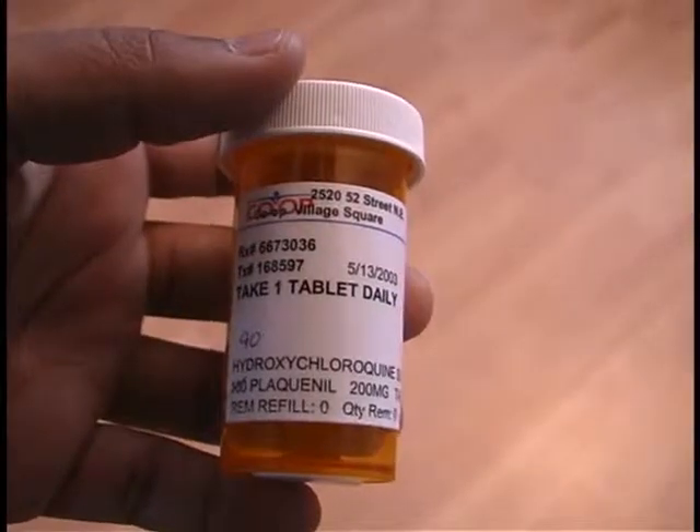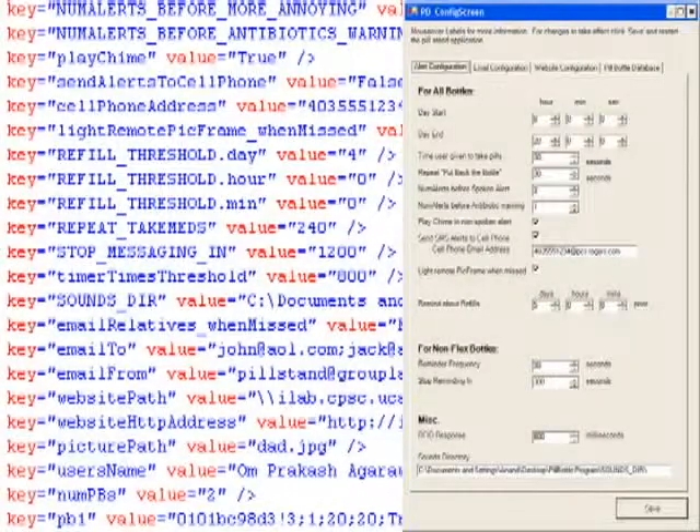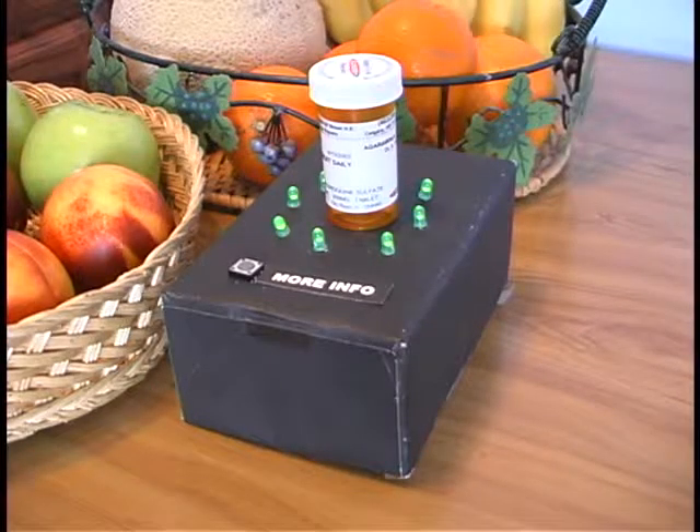The pill stand is placed in the home of the elderly and reminds them when it is time to take a dose. Pill bottles are augmented with an RFID tag which is used to query an XML database for medication information. Each pill bottle has defined ranges of time in which the pills can be taken. During these ranges, the alerts delivered become gradually more apparent.